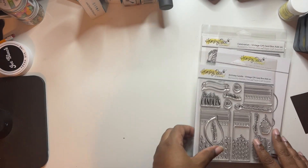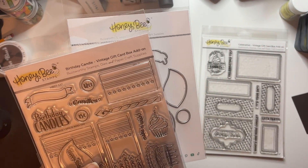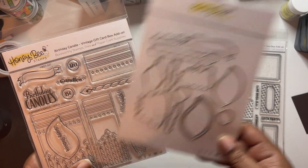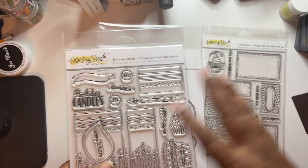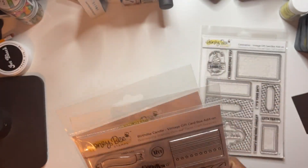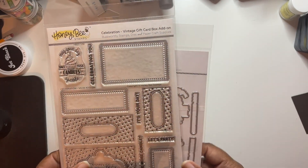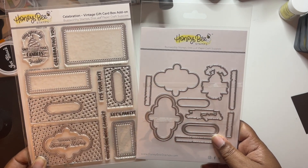These next two are add-ons to the vintage card gift card box. This is the birthday candle. Kelly actually made a card using this and showed you a way to use it without needing the card box die. And then this is the celebration add-on, and it has a coordinating die with this one also.